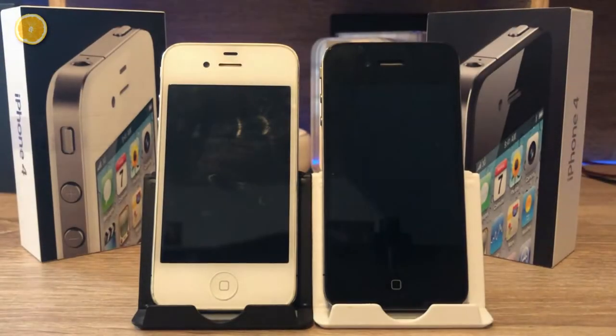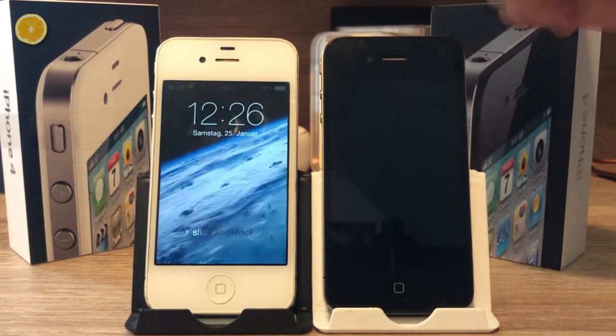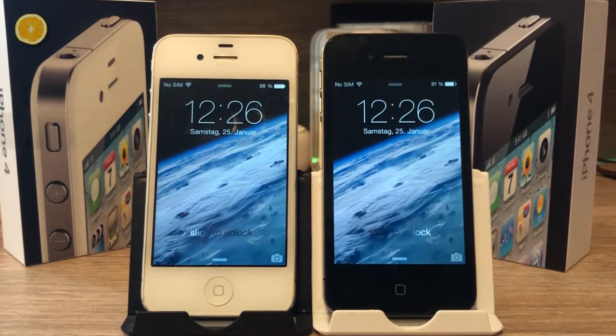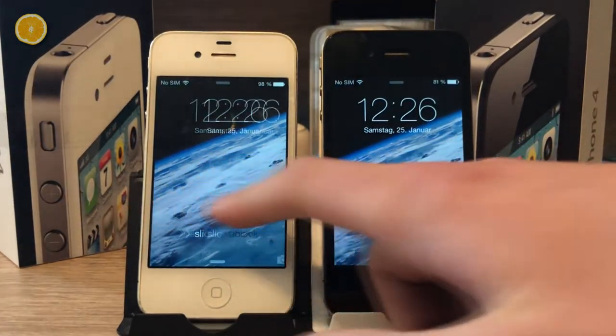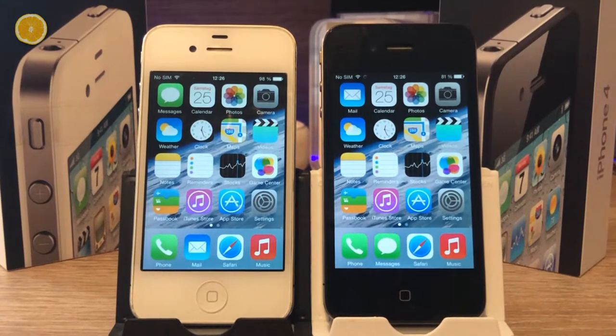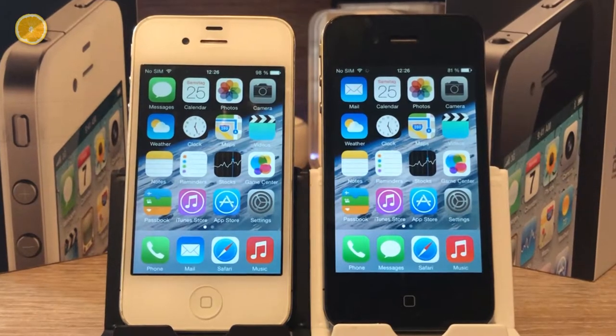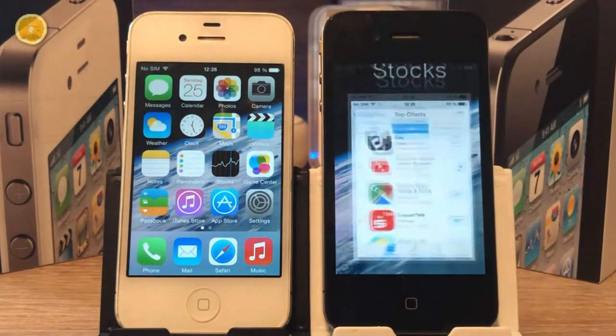To go one step further, we want to take a look at the iPhone 4 in 2020 today. I own two iPhone 4s — a black one and a white one, for equal rights reasons. And these two devices have a big advantage: they didn't explode like my iPhone 4S. However, first I want to show you something I call the pain in the ass disease of old iPhones.